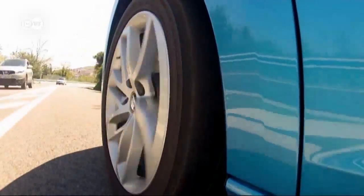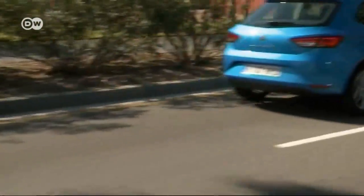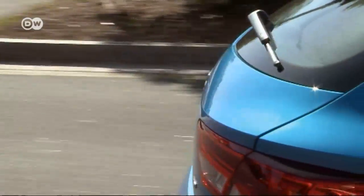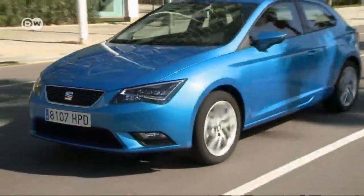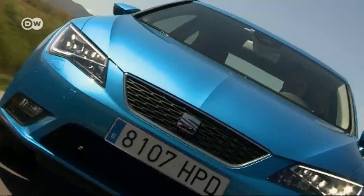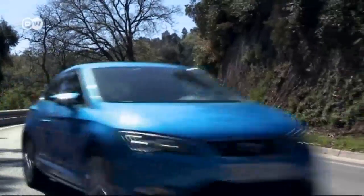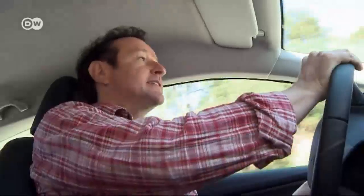We flew to Spain to test the third generation of the SEAT Leon SC in its home country. We wanted to see if this version lives up to the sporty image its makers are promoting — checking its performance in everyday city driving, as well as the space it offers passengers and luggage. The previous SEAT Leon had five doors; now there's a three-door version. The SC stands for Sport Coupe, and SEAT is hoping it will appeal to younger, more dynamic drivers.